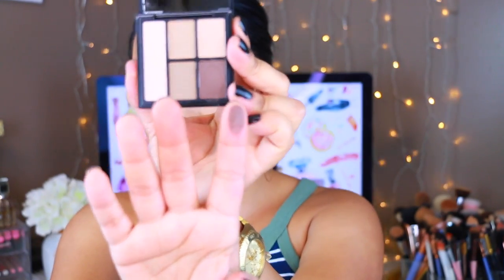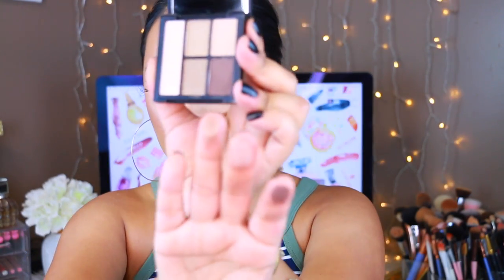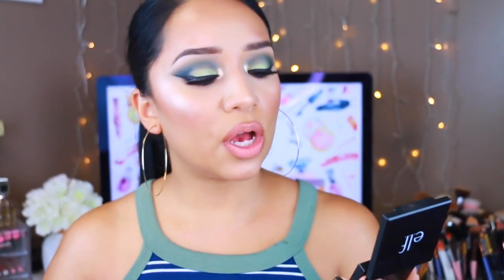I also got their Clay Eyeshadow Palette in Necessary Nudes — this is obviously a new item and I've been wanting to try these out for a while. The shimmery shadows don't seem as pigmented as the matte ones, but I'm going to try it out when I do the first impressions and we'll see if we can make this work.